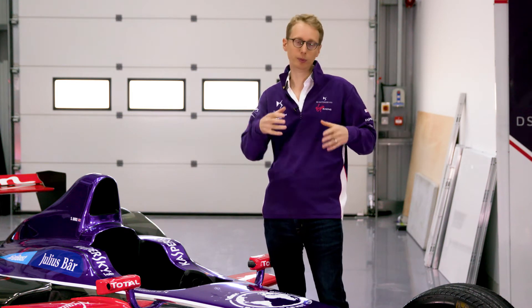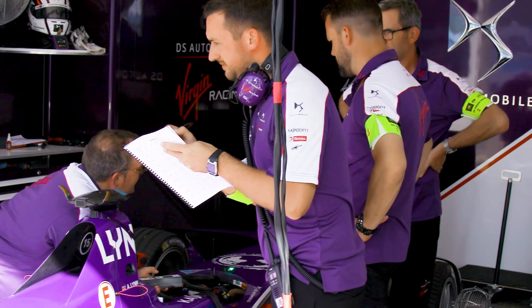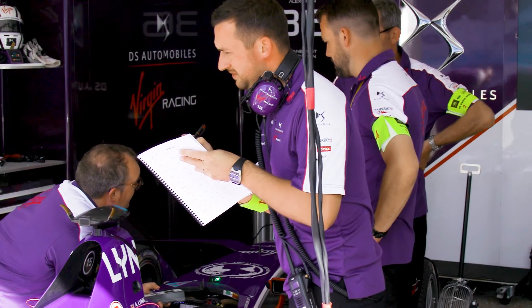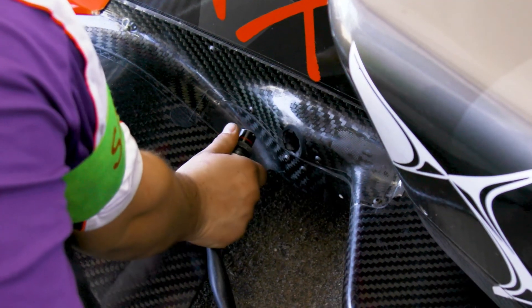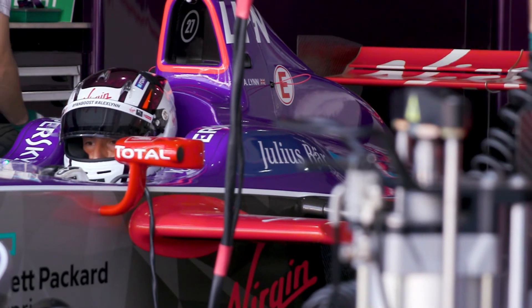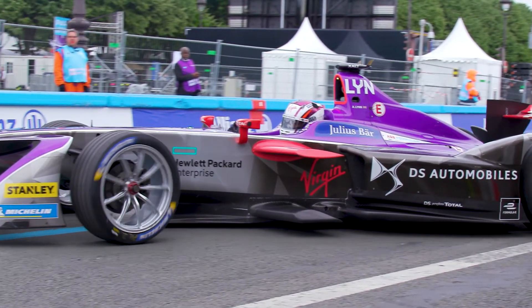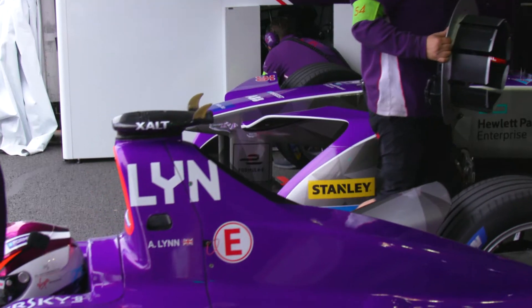28 kilowatt-hours would be your 20 liters of fuel, and 54 kilowatt-hours would be another equivalent amount of fuel. You measure it in terms of how many kilowatts you are able to develop over an hour. Formula E being a one-day event, we need to recharge these batteries quite a lot during the day, throughout Free Practice 1, Free Practice 2, qualifying, and racing and so on.